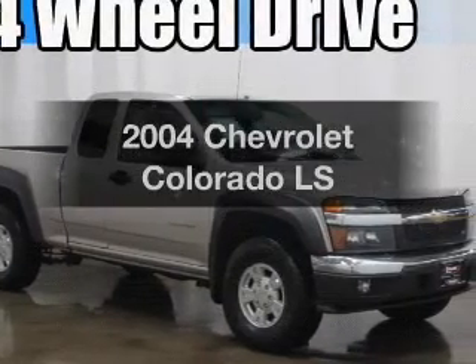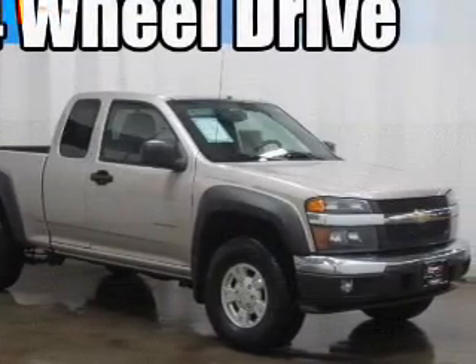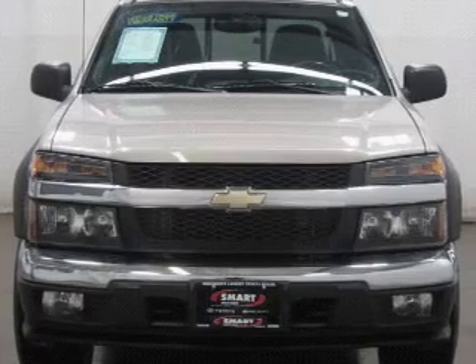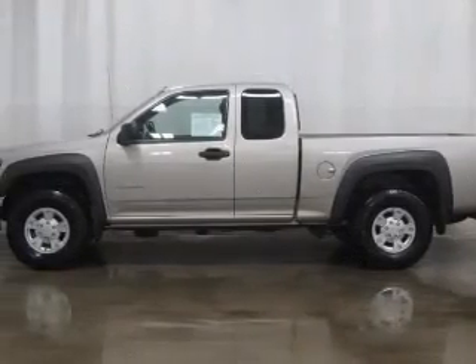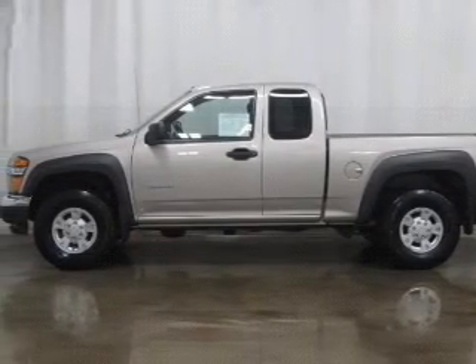Check out this 2004 Chevrolet Colorado. If you're looking for an automobile with great attributes, look no further. With a reliable engine, the powertrain includes four-wheel drive that responds smoothly to its automatic transmission.